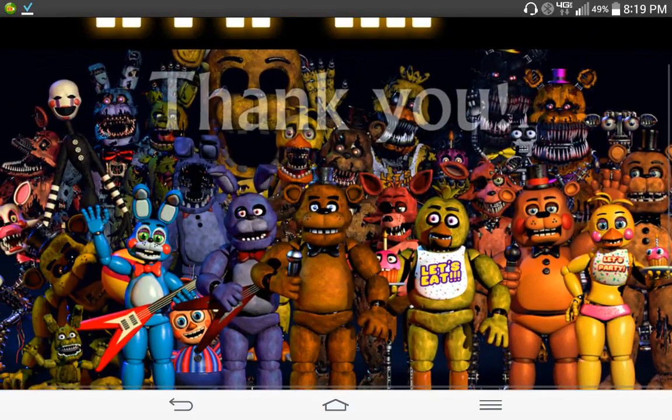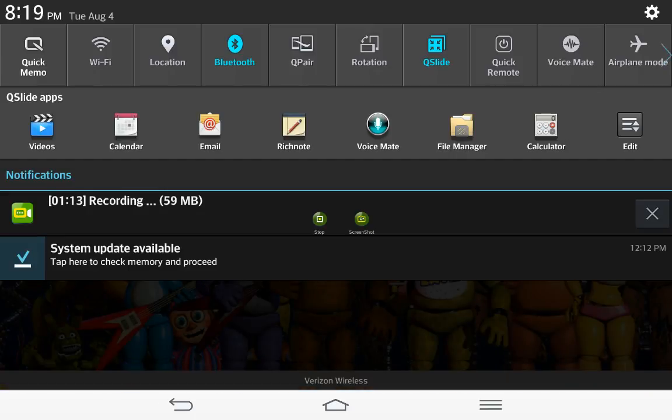So yeah, thanks for watching my video. Bye, peace, and I'll see you next episode. Later!